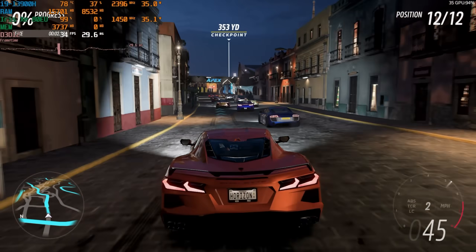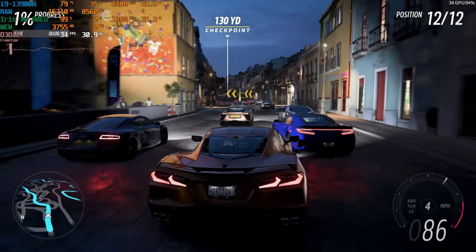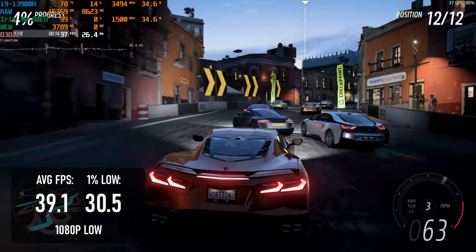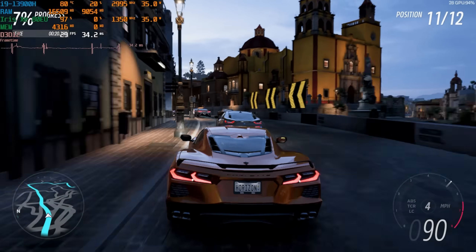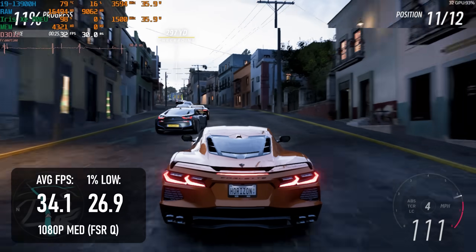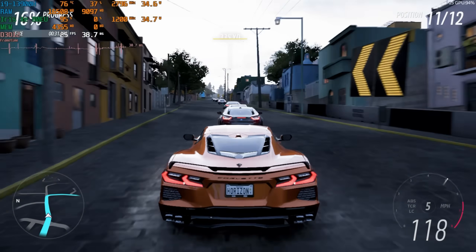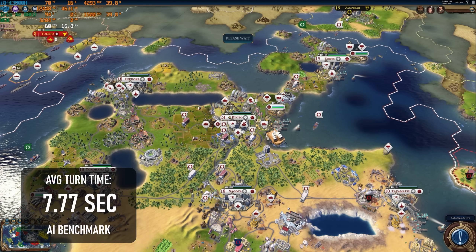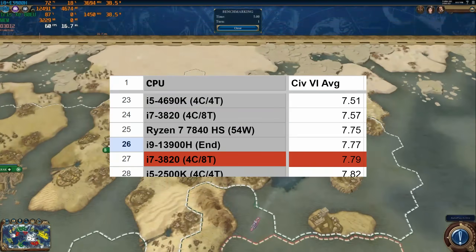Not everyone wants to play esports, and I don't believe in letting iGPUs off the hook too easily. Forza Horizon 5 is actually playable — at 1080p the low preset gives a greater than 30fps experience averaging 39. With some quality FSR upscaling it is possible to maintain a 30-plus average at medium, but lows drop slightly below 30. Finally, the Civilization VI AI benchmark completed with an average turn time of 7.77 seconds, on par with the Ryzen APU, and frankly a lot slower than I expect from a modern processor.